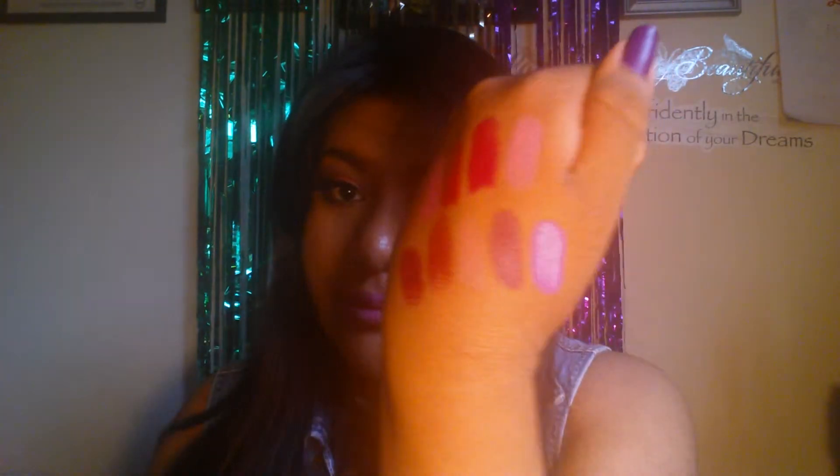Next I have Dollhouse Pink, and it's a very nice Barbie pink. It's so pretty.